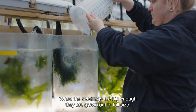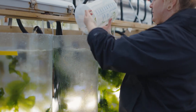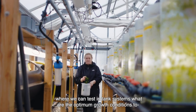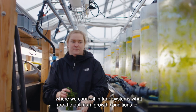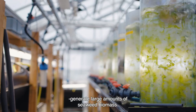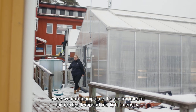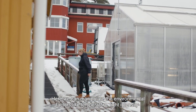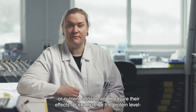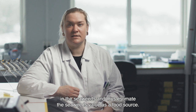When the seedlings are big enough, they are grown to full size. At the Tjärnö Marine Laboratory, we have a seaweed greenhouse where we can test in tank systems what are the optimum growth conditions to generate large amounts of seaweed biomass. Here we can manipulate environmental factors like temperature, light intensity, or nutrient addition, and measure their effects — for example on the protein level in the seaweeds — and thus estimate the seaweeds' value as a food source.